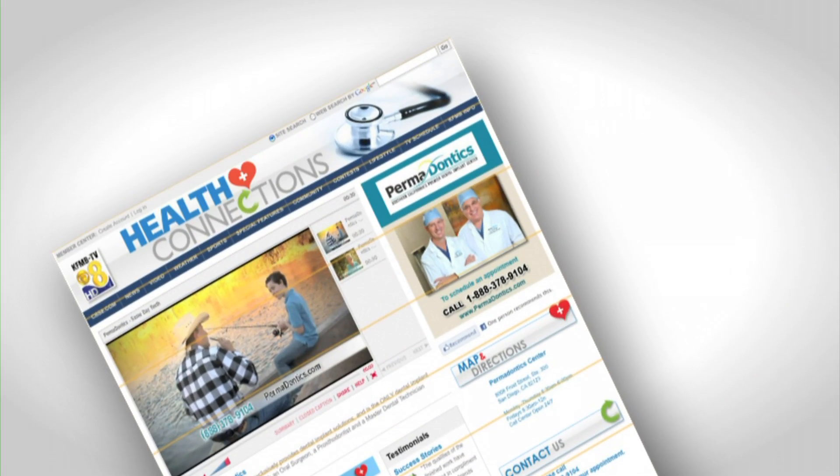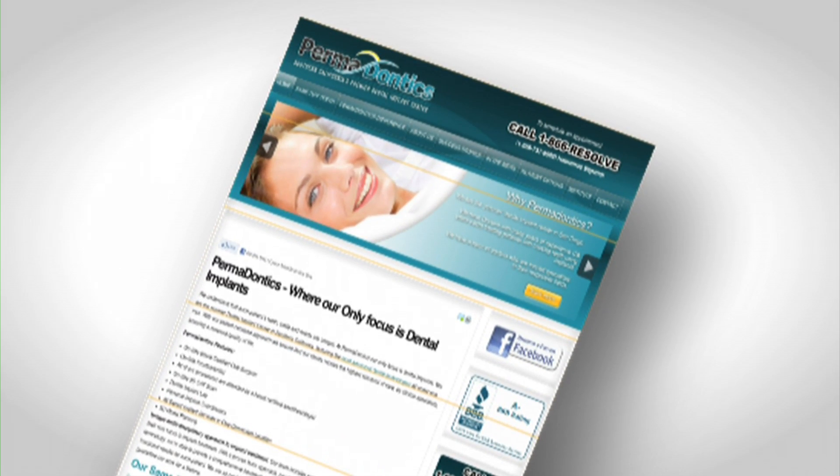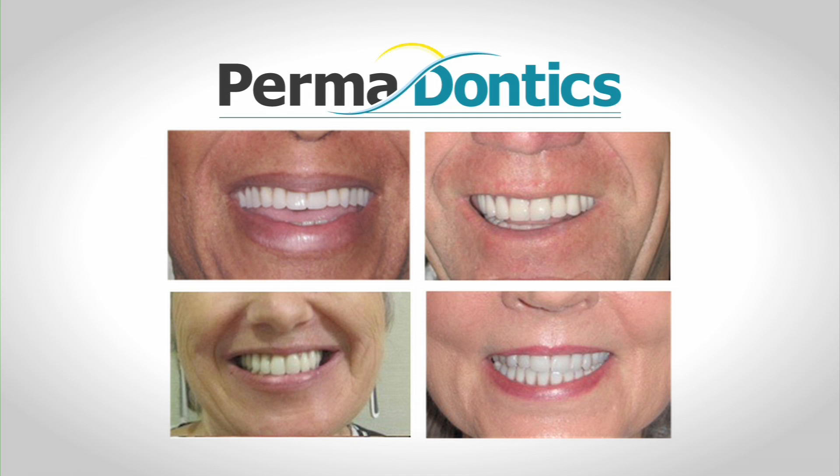Visit Permadontics, Southern California's premier dental implant center today. Meet the team and see the difference for yourself. Call 1-888-378-9104 to schedule your free consultation — that also includes a free CAT scan. At Permadontics, there is a solution. There is hope.